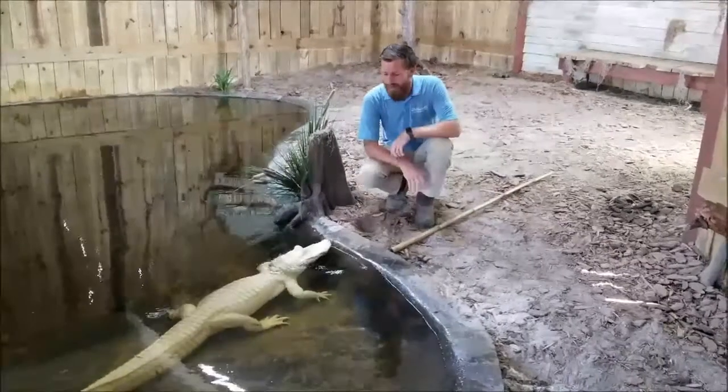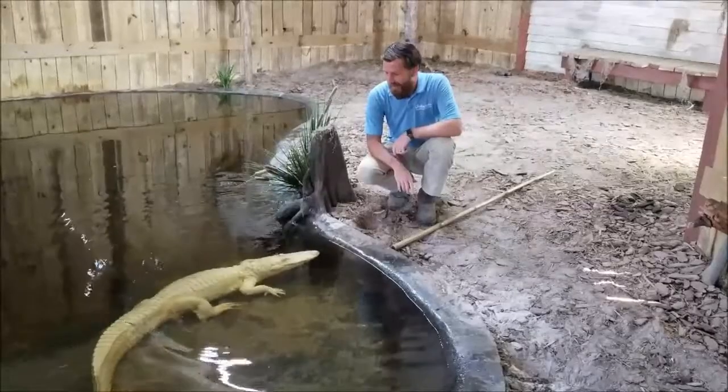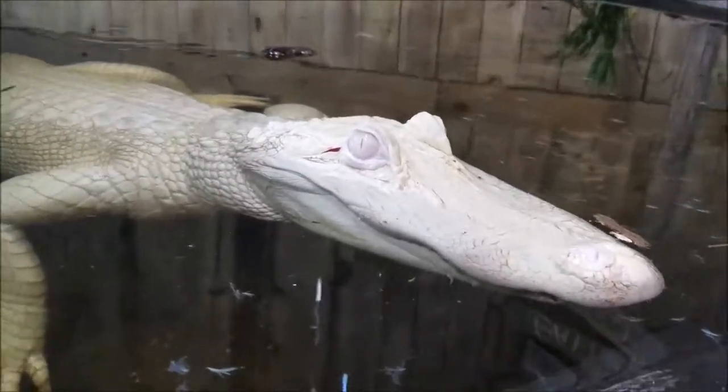Hey everyone, I'm Graham with Gold Bear Marine Adventure Park, and I'm hanging out here with Magnolia, our albino alligator. Magnolia is an albino alligator. She is still an American alligator, so it's the same species that are found throughout Florida.